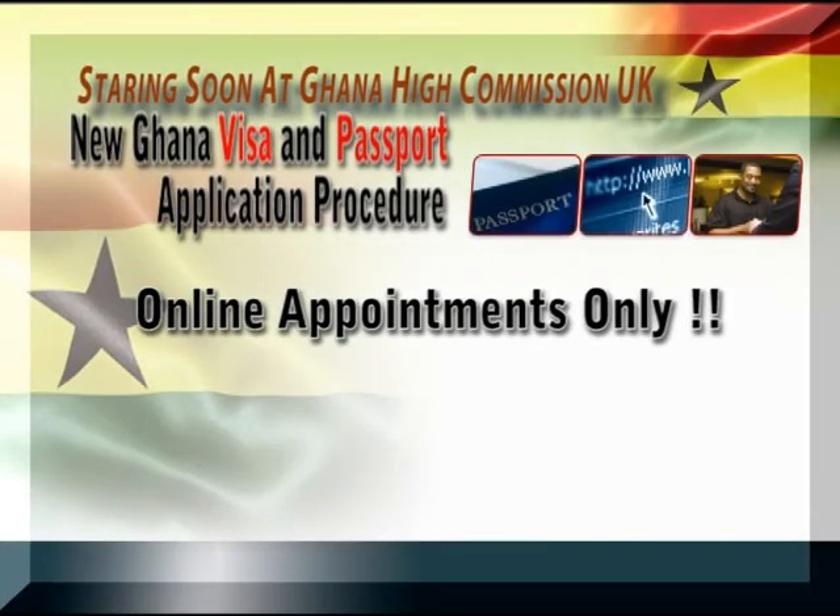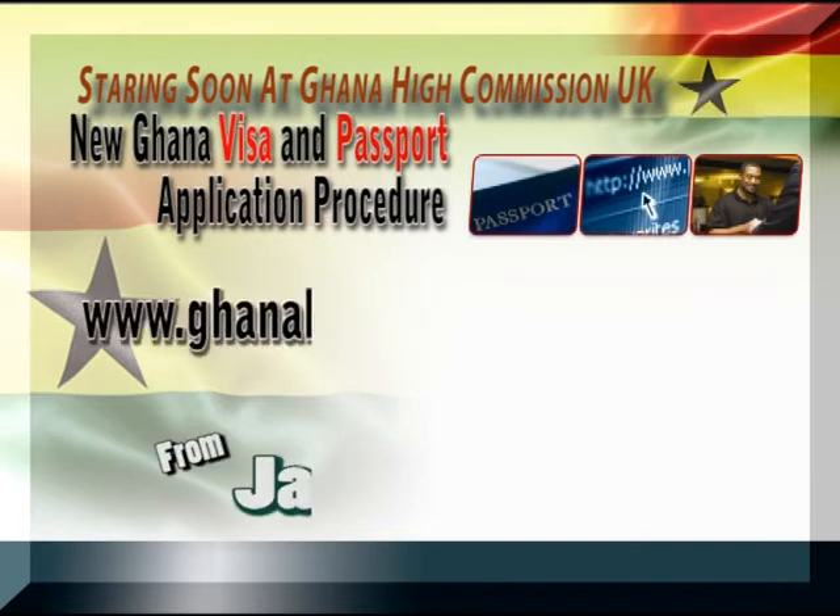The mission will inform applicants by text or email on receipt of postal applications. For more information about the new process, please visit our website.